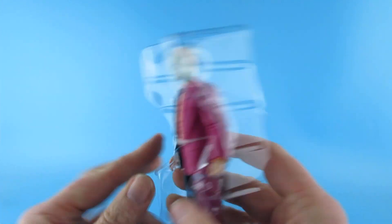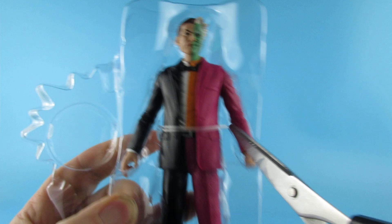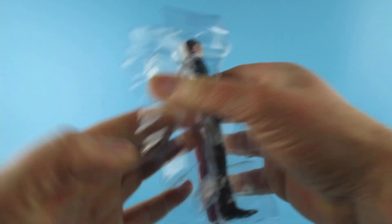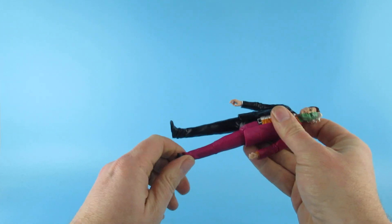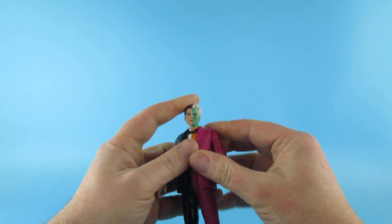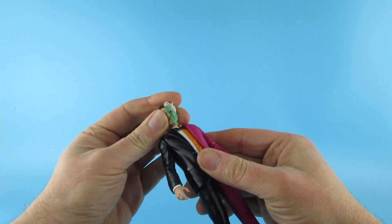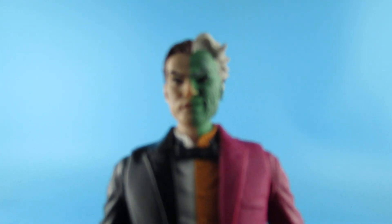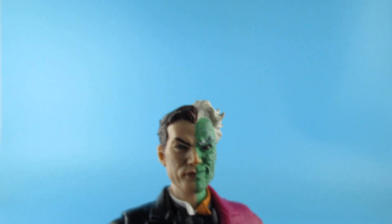Very simple packaging. He has a little tie to hold him in there. Two-Face is my favourite Bat-villain. The first film he was in was not really my Two-Face; the second film — I think the Joker steals the show in that one. I don't know, it didn't work for me. But this figure is definitely a good version.